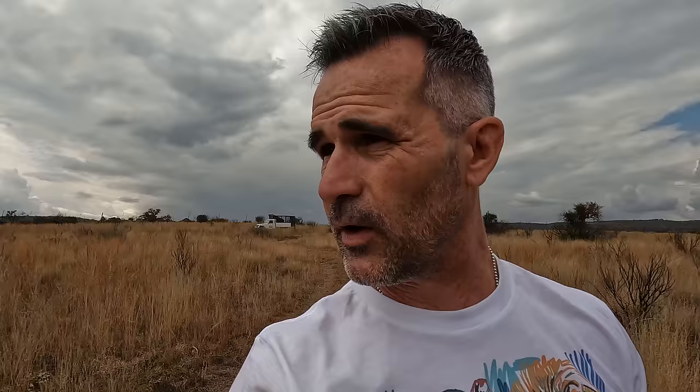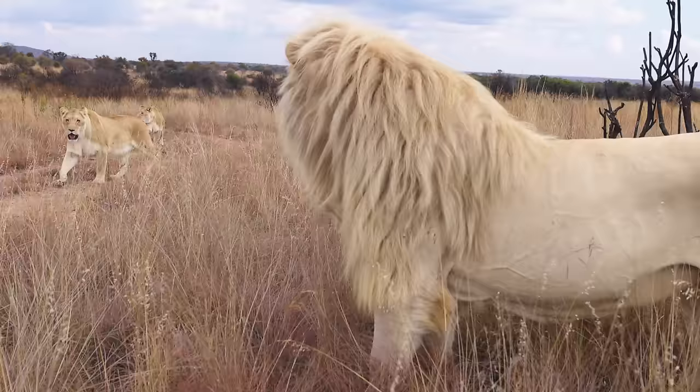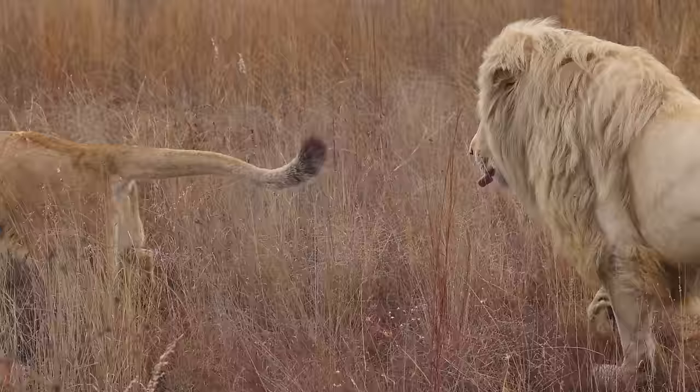Lions are the only big cat to exhibit a mane — this big hairy head of hair. It's bamboozled scientists for ages. Darwin, way back in the day, was adamant that the mane was there to protect the lion's vulnerable throat region from fighting, warding off other males coming in and attacking. A lot of hair around that vulnerable throat region could spell the difference between life or death. So, makes sense.